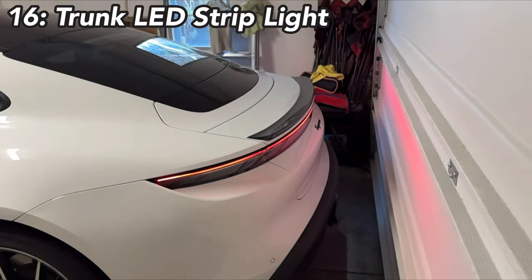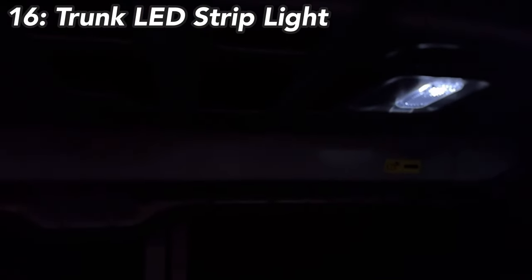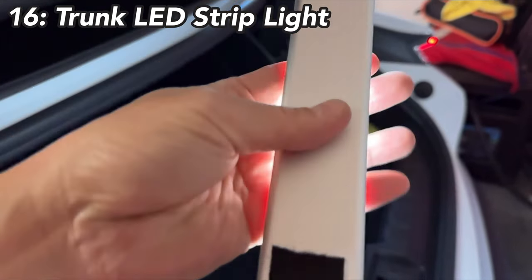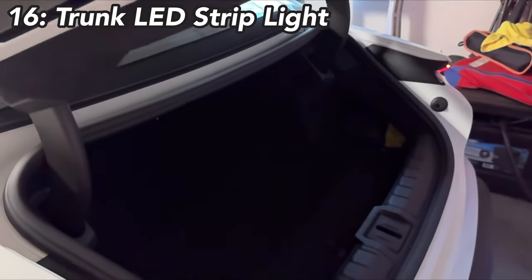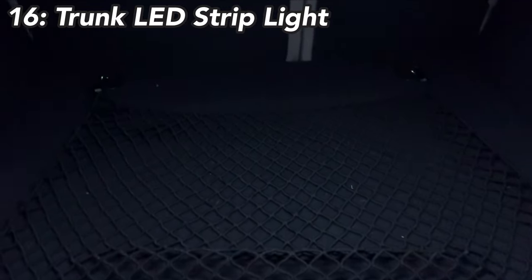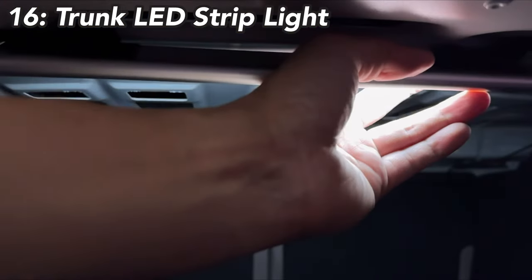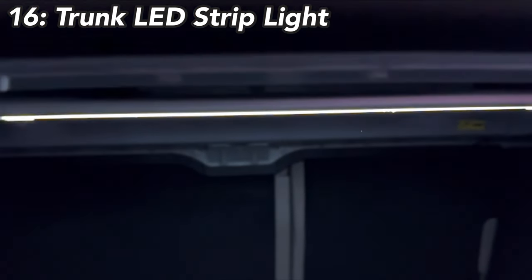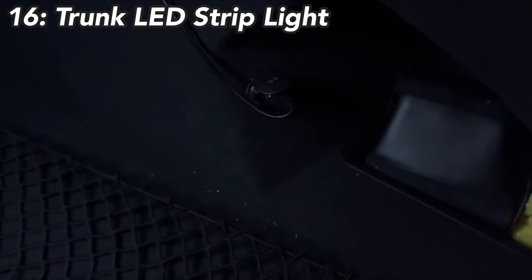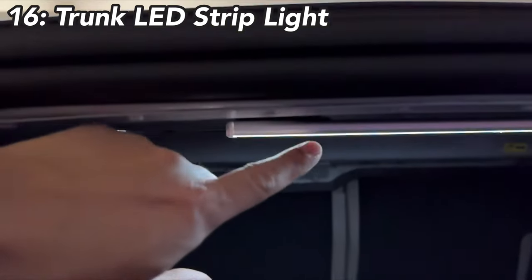Another option I got is the trunk LED light. When you open the trunk the stock bulbs are very dim — I think they did it to save energy since this is an electric car. This is an LED bar light that attaches magnetically or with velcro. It's super bright and has a motion sensor, so when you put your hands in the trunk it activates automatically. It recharges via USB-C, turns on for about 20–25 seconds and shuts off automatically. The battery lasts a super long time.